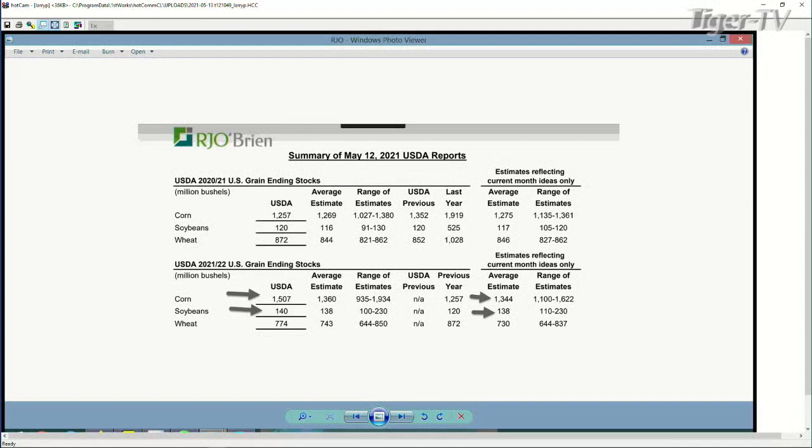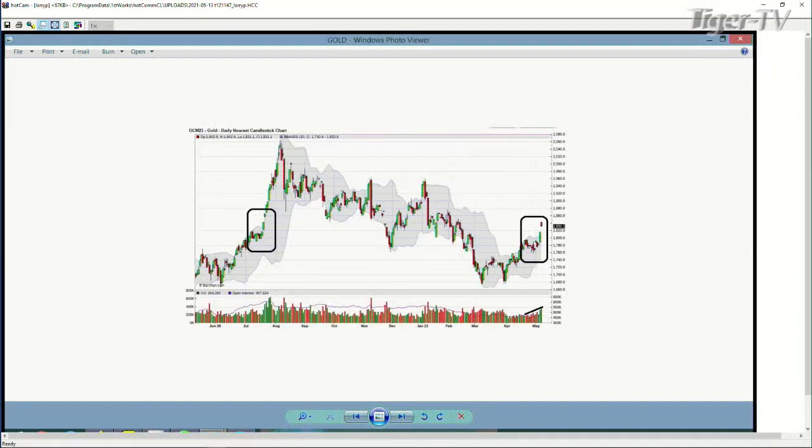We're in a very, very critical level here in gold today. I want to remind you that I think we've made a major top up there at that 1846 level. We got all the way down to 1808. We dropped 38 points. 34 is the harmonic number. We rallied back up to 25, and the 61% retracement back on that brings you in at 1829. Anything above 1829 could signal some more buying into the upside.